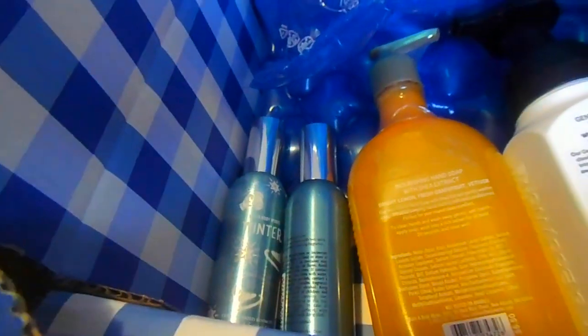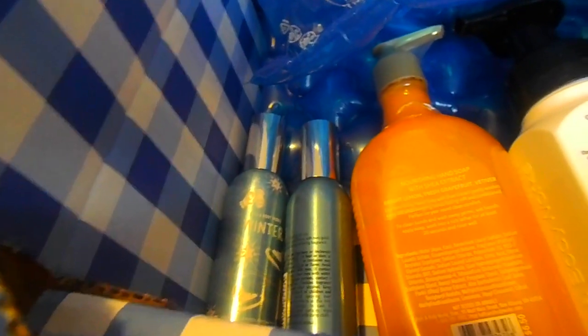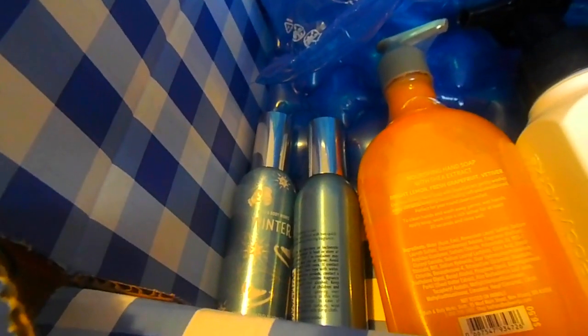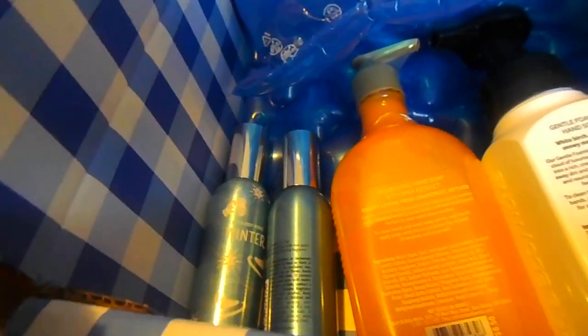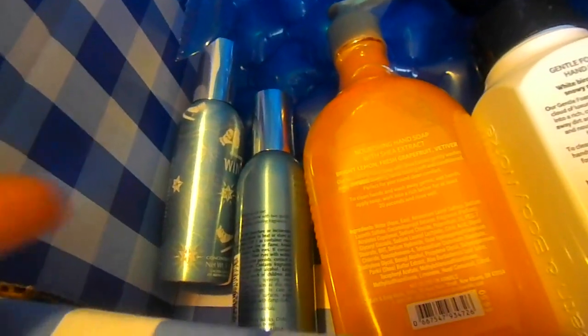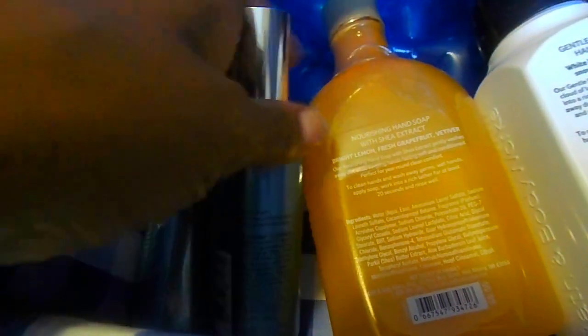My favorite room sprays that I've had before and meant to share in a favorites video are lavender linen and sweater weather — those smell so good. Sweater weather smells exactly like the candle but it's cheaper, so if you can't afford the candle you can get the room spray instead. They always have deals on these like 2 for $16, 2 for $22, or 2 for $23 — I got the 2 for $16. They don't promote these as much as candles, but these are just as good.